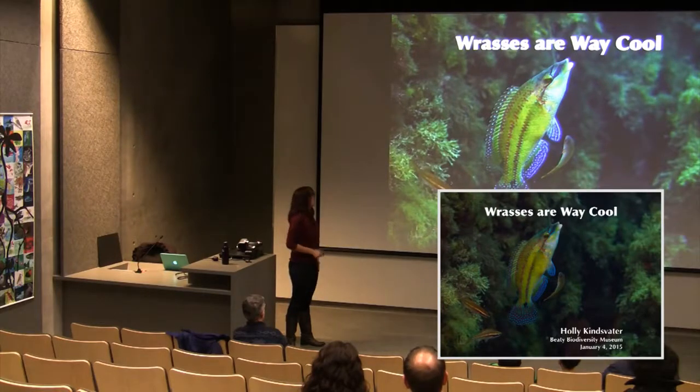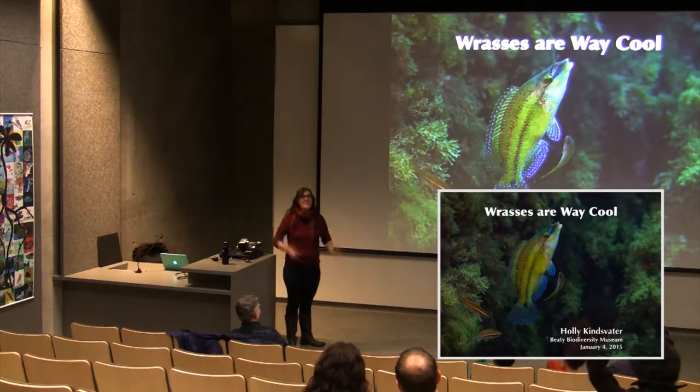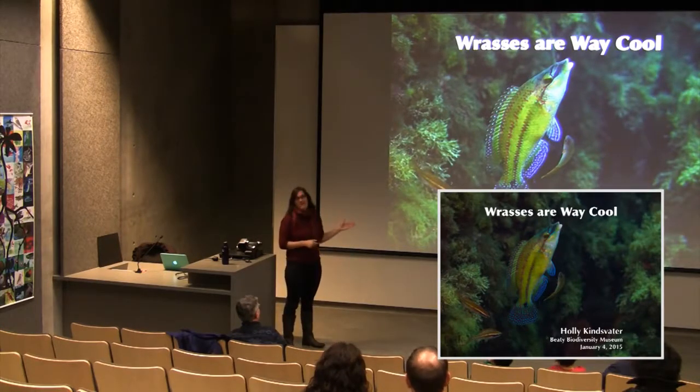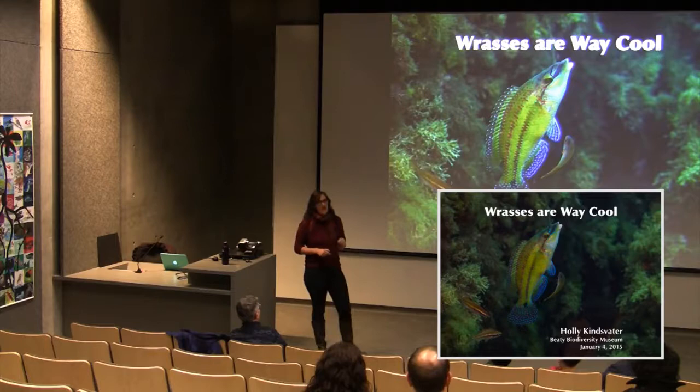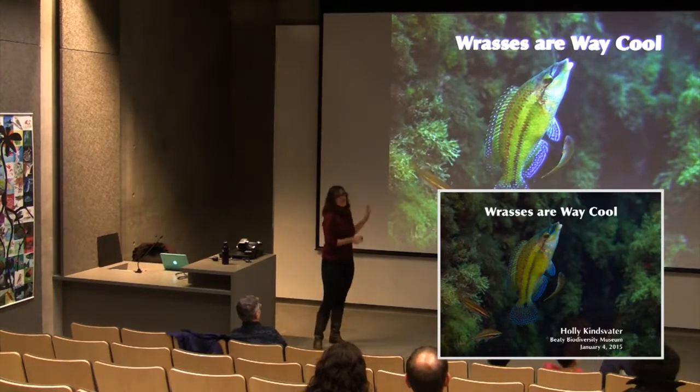The audience guesses one, two, three, or four wrasses. The answer is that all the fish are wrasses — three species total. The big, pretty one is Symphodus pinca; there's also a cleaner wrasse, Symphodus melanocercus; and two females of Symphodus ocelatus, which will be discussed in detail. This picture is from the speaker's field site.